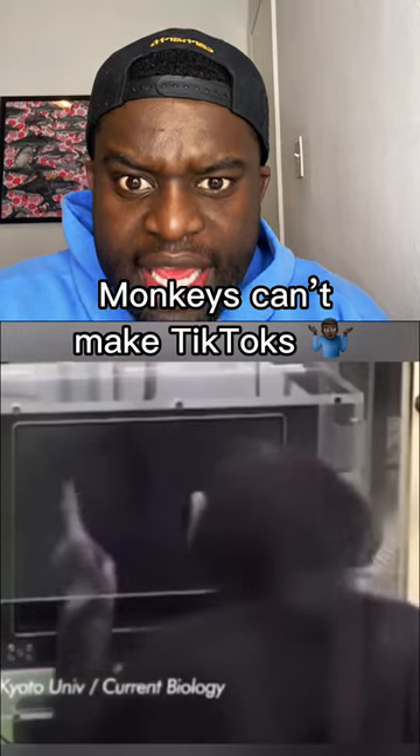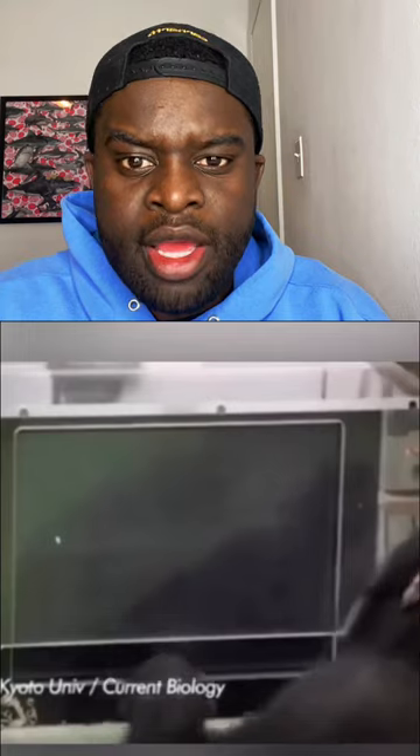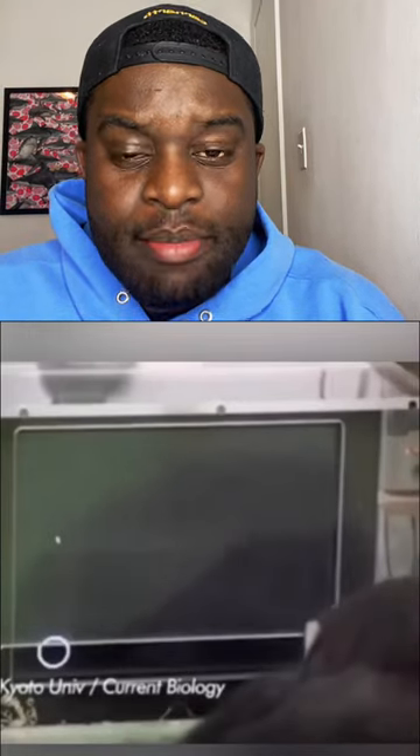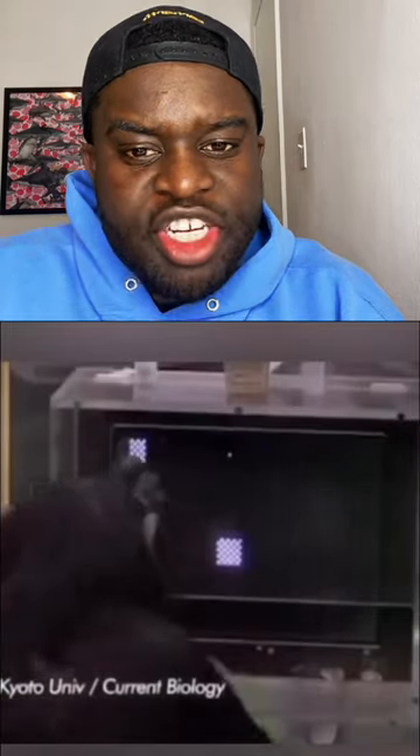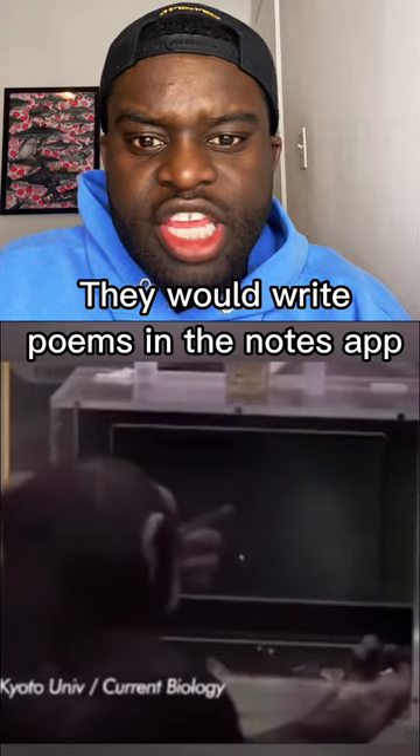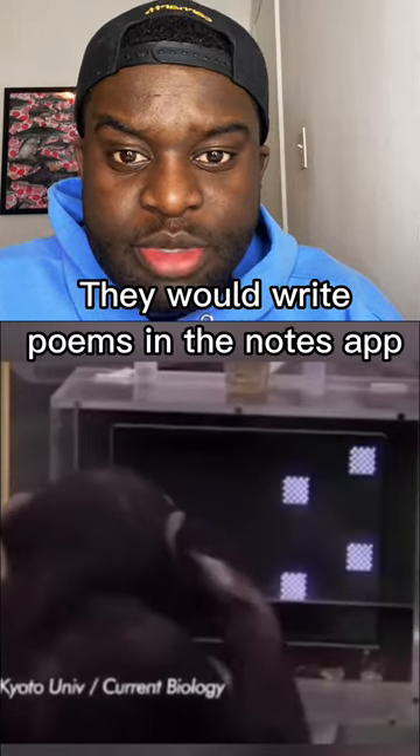If you told me that a monkey collected more bananas than me, I would be perfectly fine with that — I would not be offended and I wouldn't feel like I'm dumber than the monkey. If you took this test and passed, that means your intelligence is on par with the monkey. All I'm saying is, if monkeys had iPhones they would probably just make a list like the rest of us, but they don't, so they have to use little memory games to remember things.